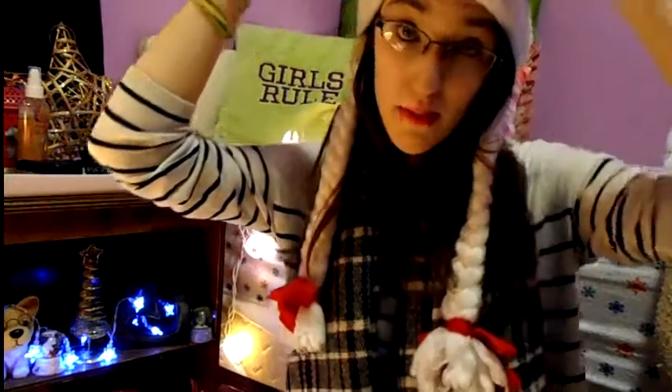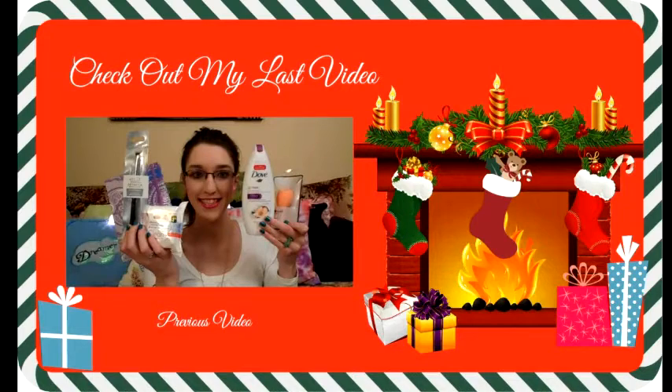Goodbye, my gingerbread cookies! Merry Christmas, happy holidays, happy Kwanzaa, happy Hanukkah — whatever you celebrate, just happy holidays! Mwah, bye guys, see you later!